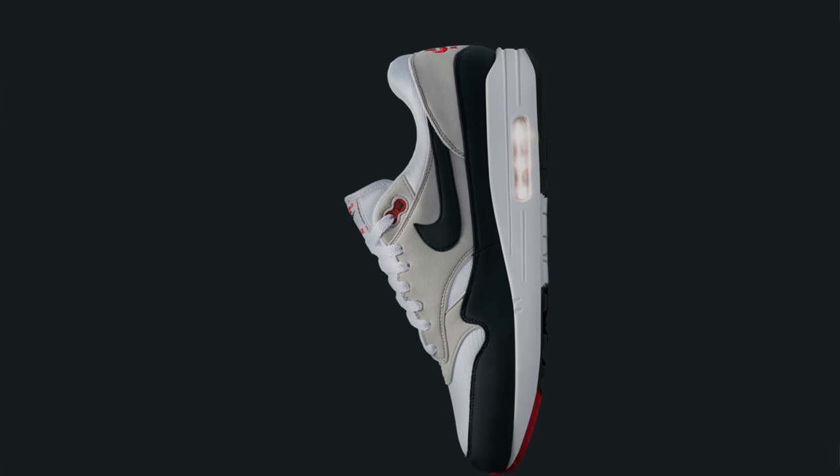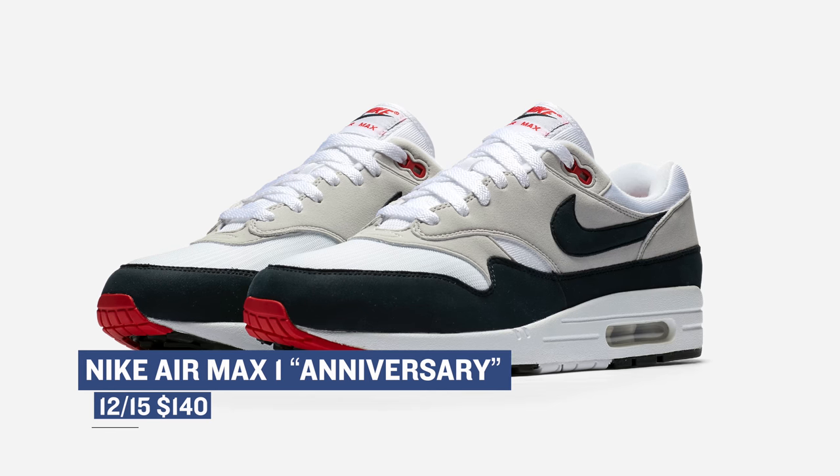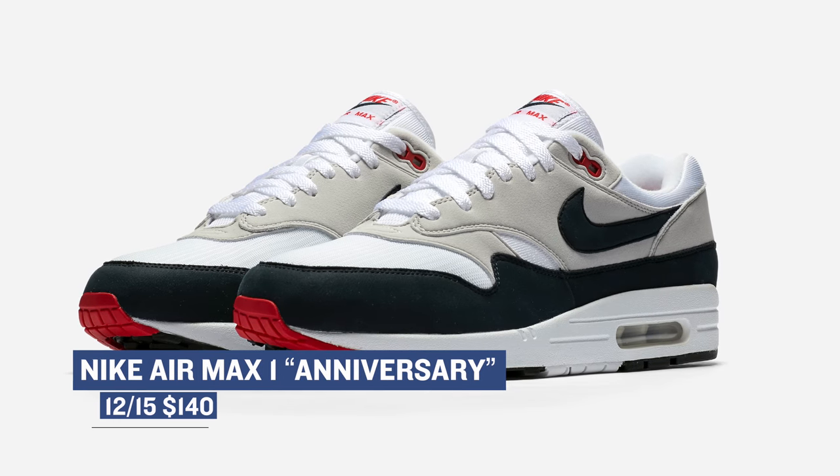Next up, we're going to go old school like Big Daddy Kane with the new release of the Nike Air Max 1. The model is a throwback to one of the OG colorways of the shoe, and you can grab this pair starting on Thursday for $140.